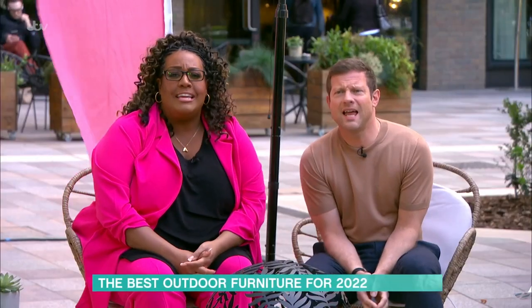This Sunday marks the official start of spring — the perfect time to get your garden ready for the warmer weather. Georgina Burnett is showing you how to soak up the sunshine in style with her pick of this year's best garden furniture.